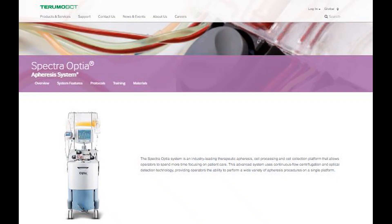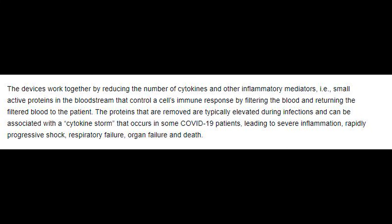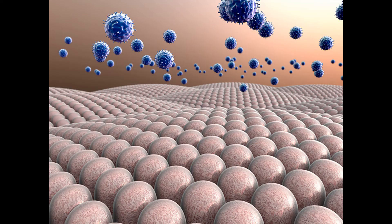To prevent these events, the two FDA-approved devices work together by reducing the number of cytokines and other inflammatory mediators from the patient's blood and returning the filtered blood back to the patient. Plasma filtration may be run for up to 4 hours and repeated as needed. The devices filter out proteins that become elevated during infection and may be associated with a cytokine storm.